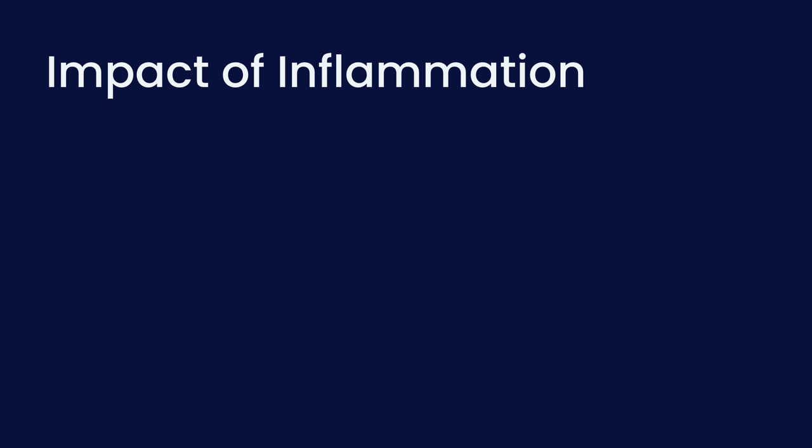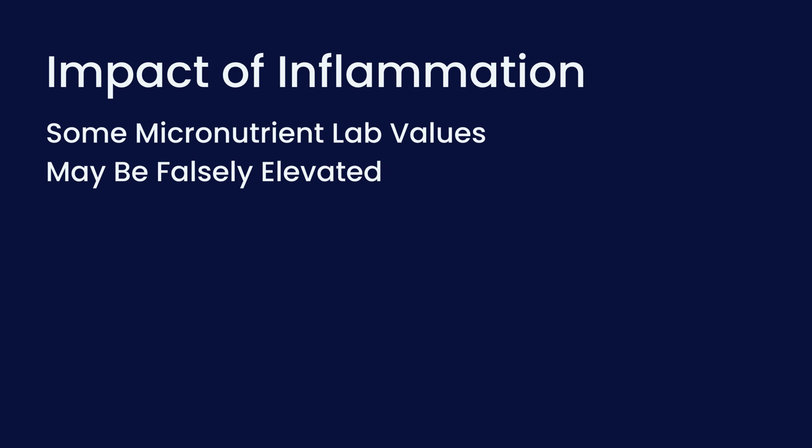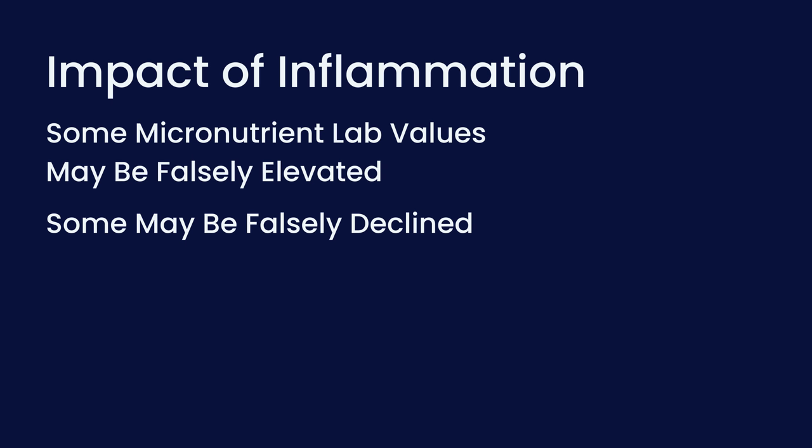Once we start to see deficiencies in the fat-soluble vitamins, it may encourage providers to start looking at other nutrients that might also be insufficient in the diet and in the body. When asked about the reliability of these tests, there are many factors that can impact reliability. One of the biggest is understanding the impact of inflammation. When our body is inflamed — perhaps we're in the hospital dealing with an active infection — some micronutrient lab values may become falsely elevated, while others may be falsely declined, making it look like there's a deficiency when there truly isn't. So we have to look at the whole picture of the individual and treat a deficiency as a whole, not just based on one particular laboratory assessment.